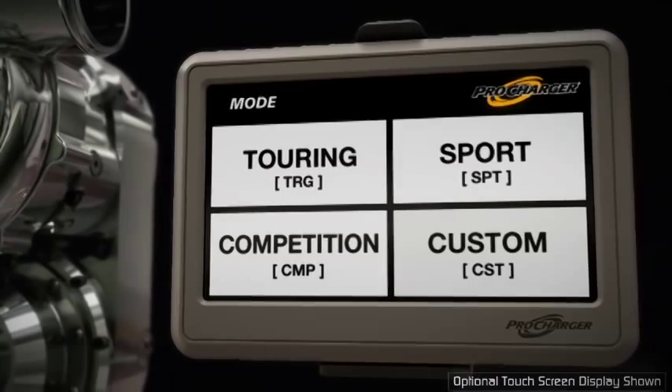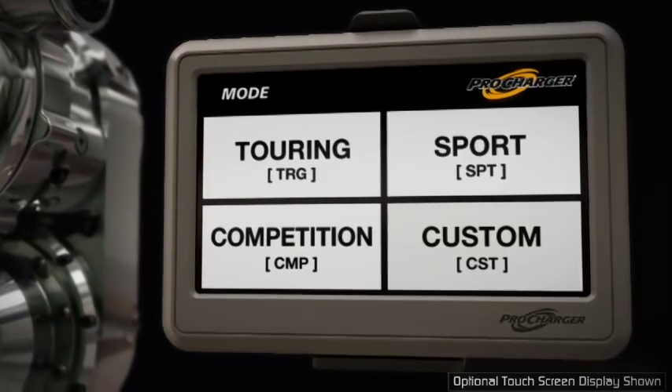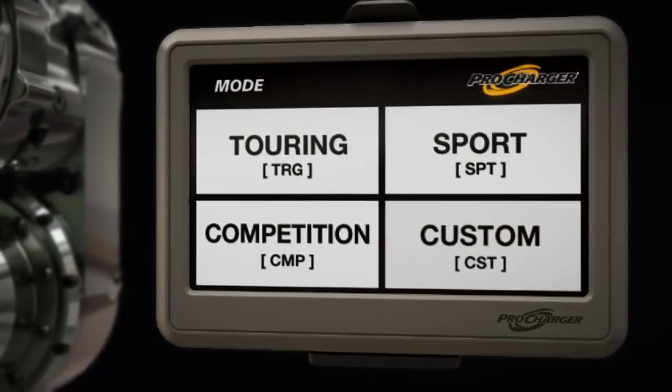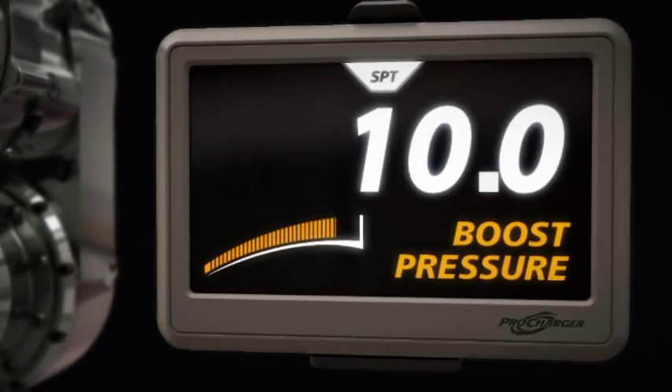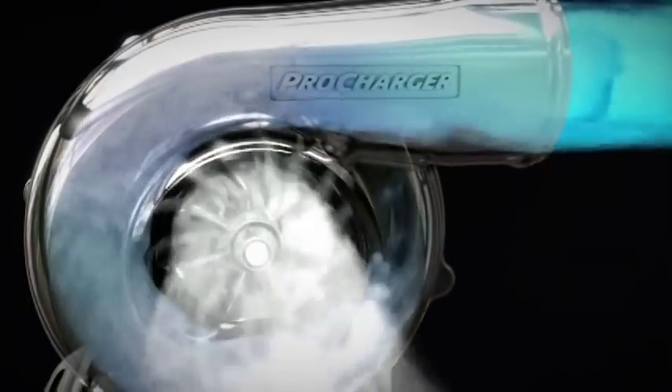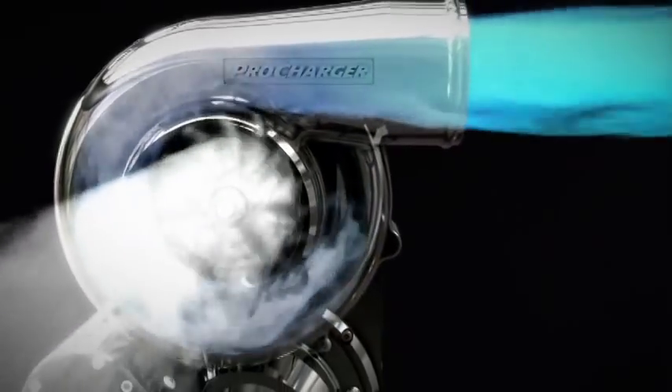With an intelligent control system and an optional touchscreen display, drivers can switch between three factory-supplied performance modes as well as a custom mode. Personalized display screens and data logging are also available.